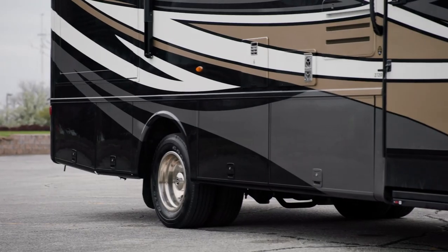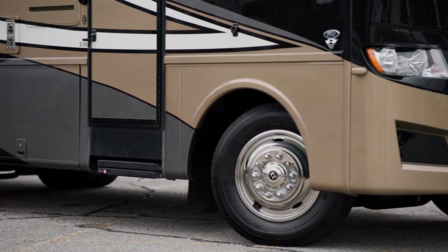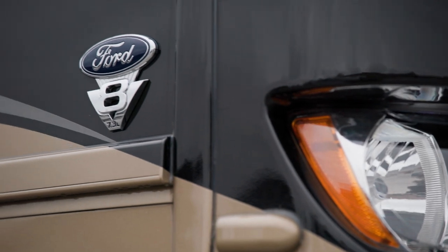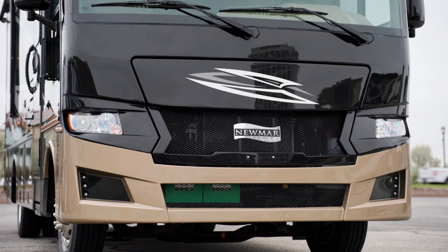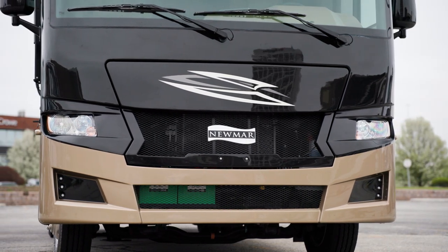Our tour of the Baystar Sport starts with the chassis. It's a Ford F53 gas Class A motorhome chassis, loaded with a 7.3-liter V8 engine. It provides 350 horsepower and 468 pound-feet of torque. The chassis includes heavy-duty sway bars that control the movement of the coach for a smoother, more stable ride.